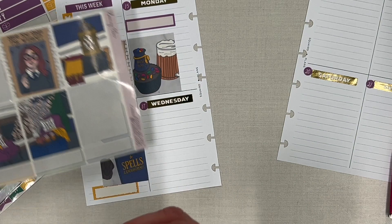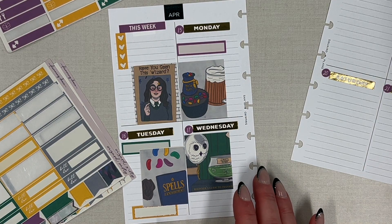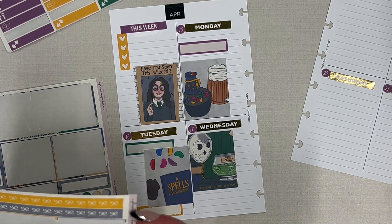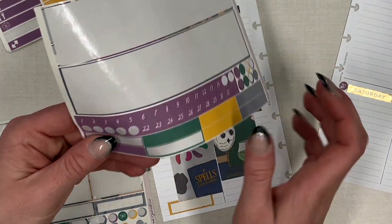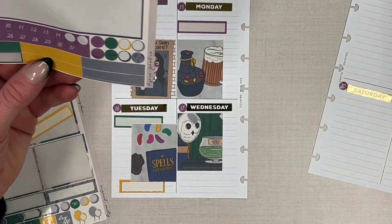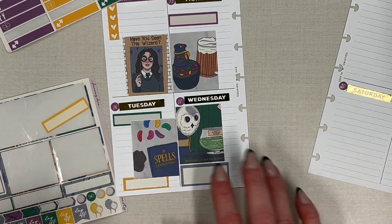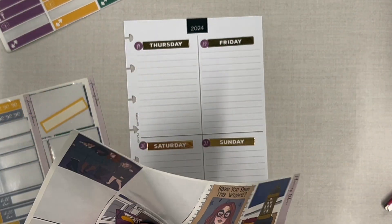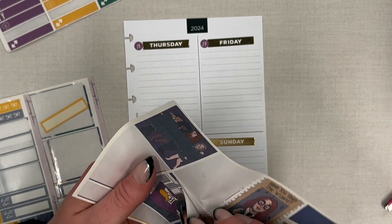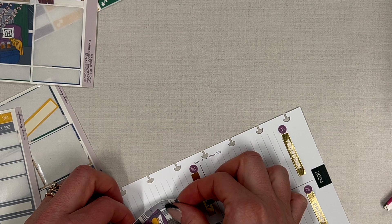Then we'll use this green one — it says 'polyjuice potion, beginner's guide to transfiguration,' so cute. I'll put this one up higher. For Wednesday, Layla doesn't do lunch — my mom picks her up. Wednesday after school I'm going to do a bigger one because Layla has a dress rehearsal. These stickers are on glossy paper; I don't really like using glossy much anymore because it picks up all the oils on your skin.